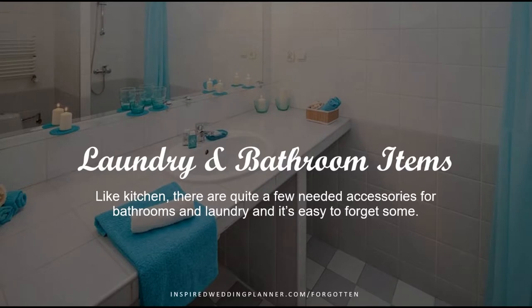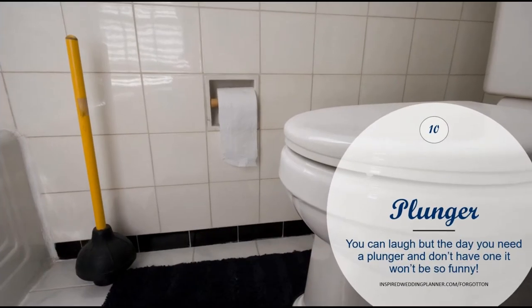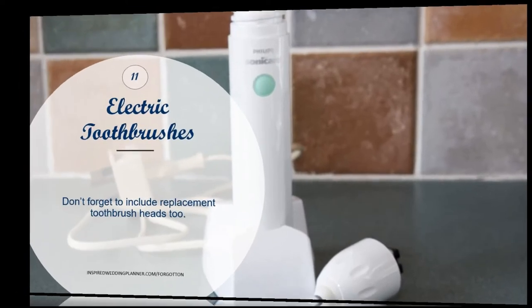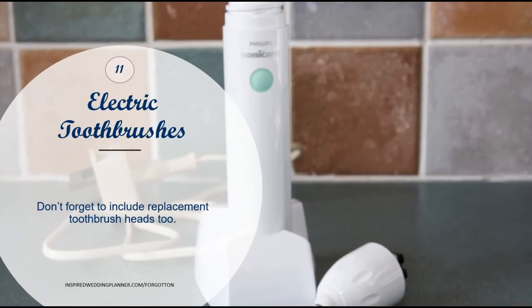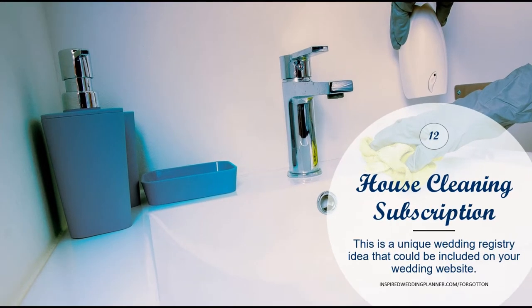The next set of items is laundry and bathroom things. Like your kitchen, you always think of the important things like a trash can and soap dispenser, so here are just some other odds and ends. This one's kind of a funny gift, but everybody needs a plunger — I just think it would be hilarious to see somebody open this up at a bridal shower, but everybody needs one. Electric toothbrushes are also a unique gift you don't always see on registries, but it's a great idea if you're used to using one or would like to start.